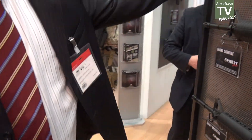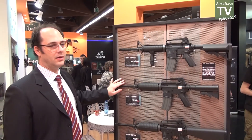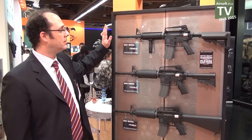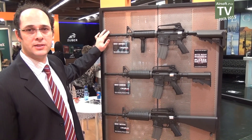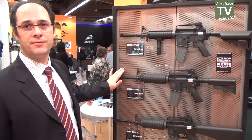Our Combat series is our entry-level series designed for young players. The guns are steel, full metal, with very good accuracy and shooting performance, just targeted for younger players.